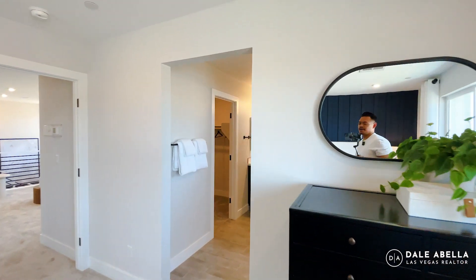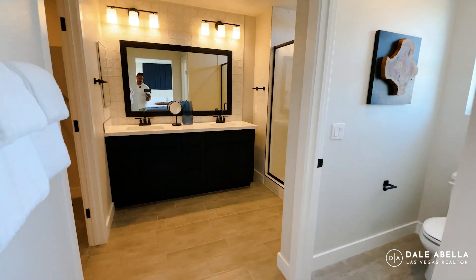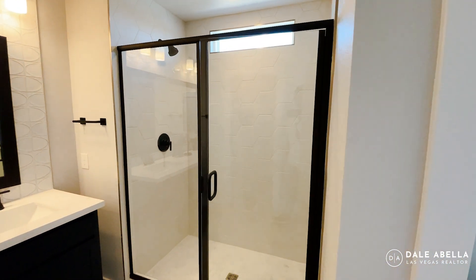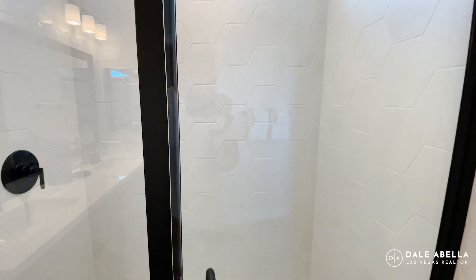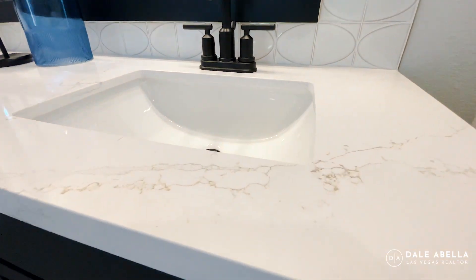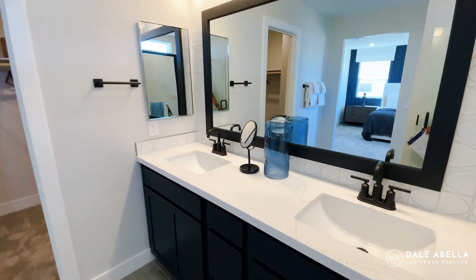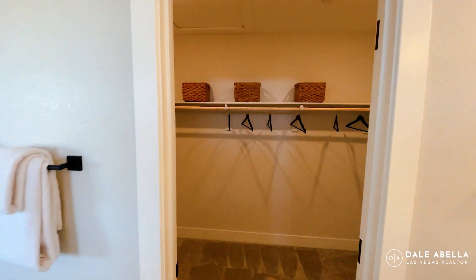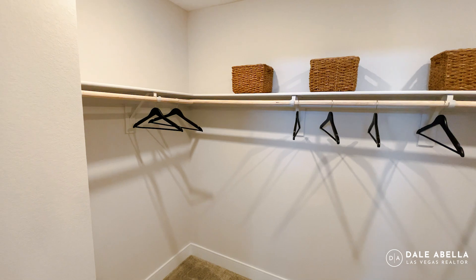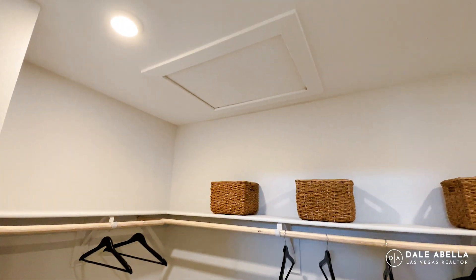Let's check out the primary bath. You have a private toilet room, an upgraded walk-in shower with beautiful upgraded tile and materials, black hardware, and beautiful quartz countertops. There's also a walk-in closet of a decent size, and your attic access is right up there.